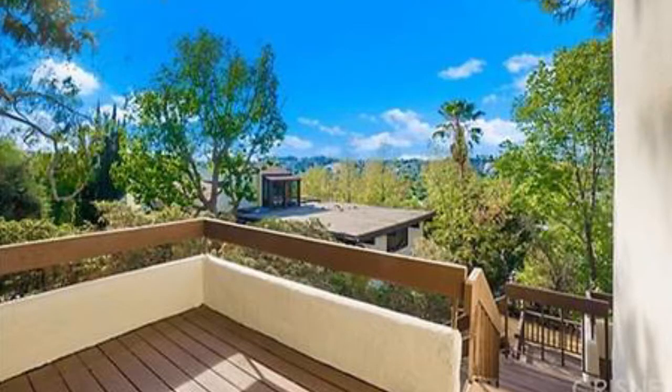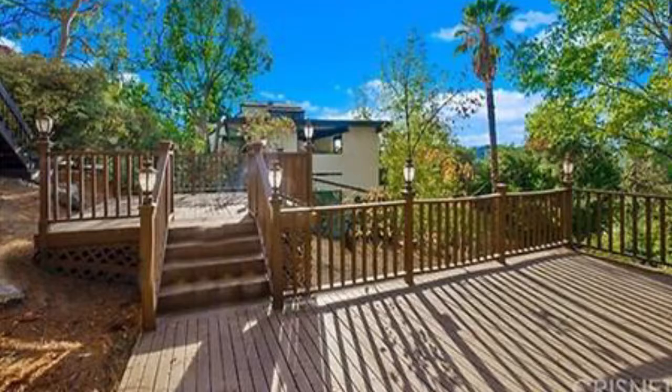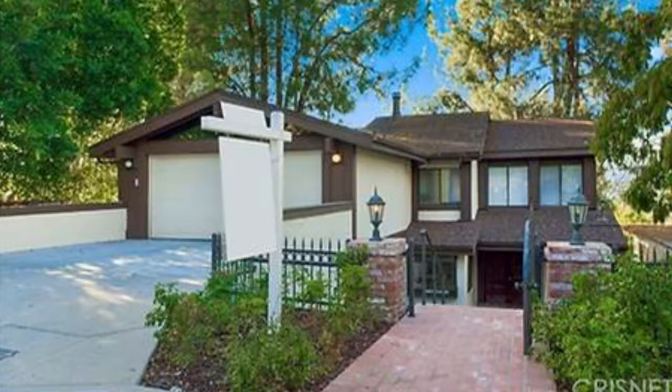The open, light, upgraded space features vaulted ceilings with fans, window shutters, hardwood floors, upgraded bathrooms, and recessed lighting.